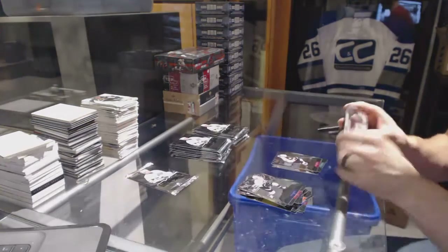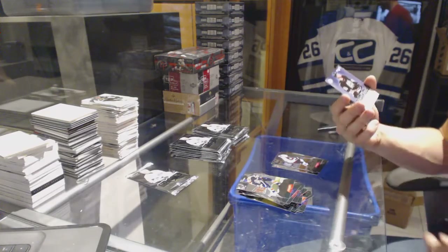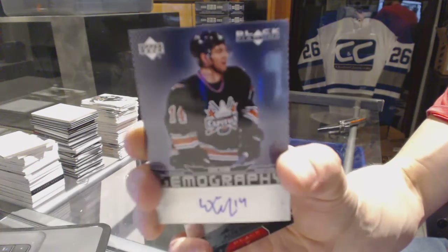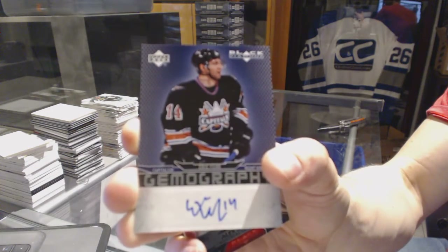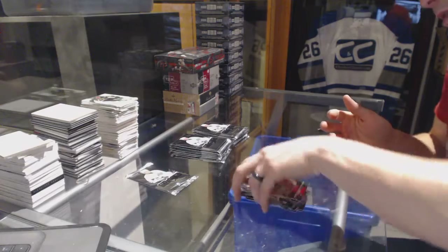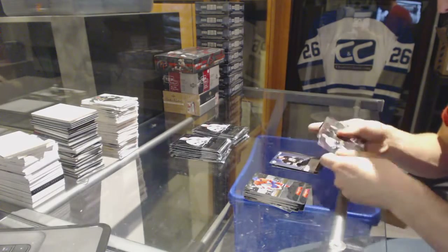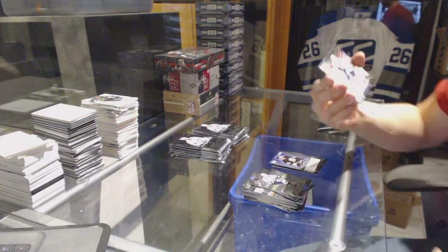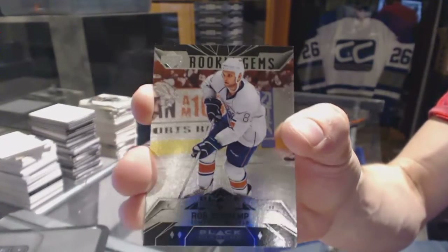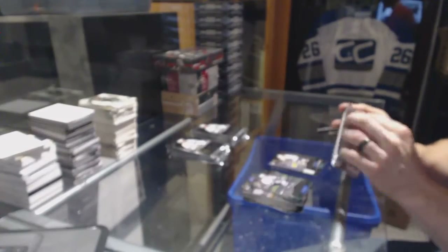Double Diamond for the Avalanche, Milan Hejduk. We've got a Gemography for the Washington Capitals, Eric Fehr. We've got a Triple Diamond rookie for the Edmonton Oilers, Rob Schremp.